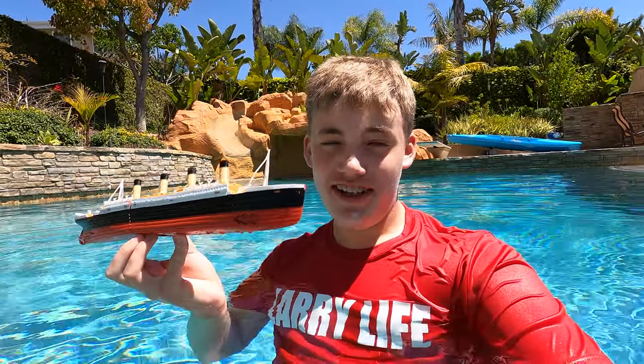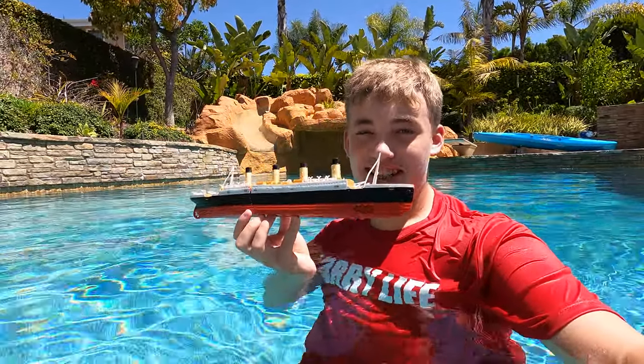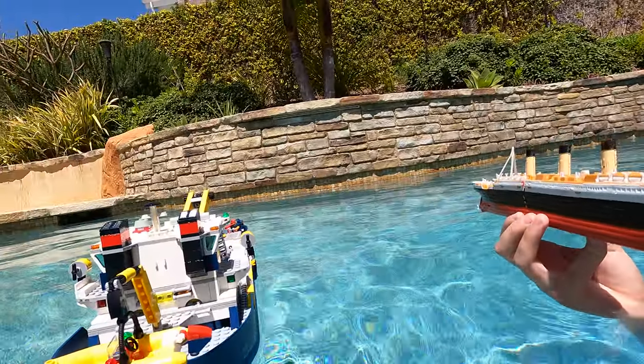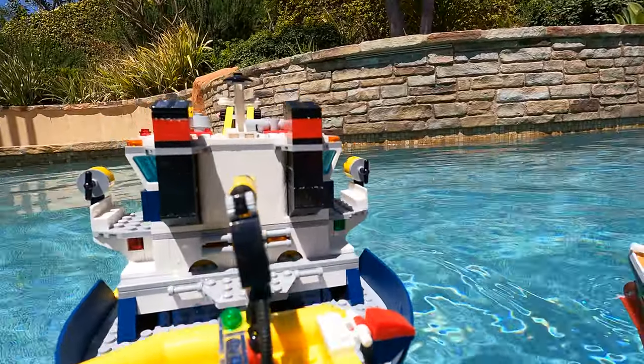Hi guys, it's Larry from Larry Life, and today I am here in the Larry pool with my Titanic's immersive model, and I got something else really cool — this cool Lego Sea Explorer ship.